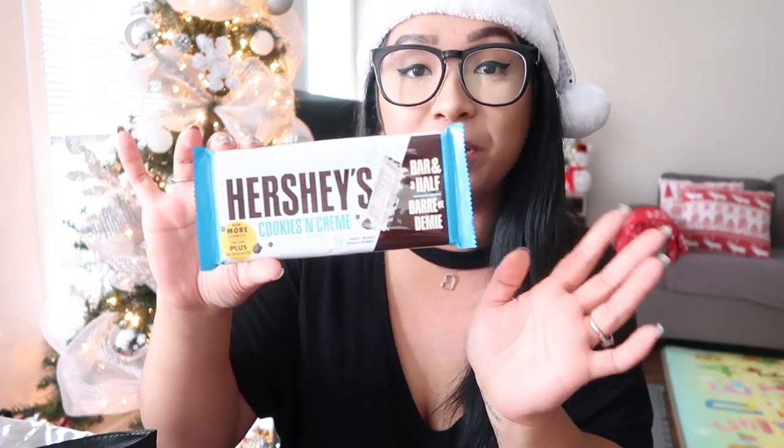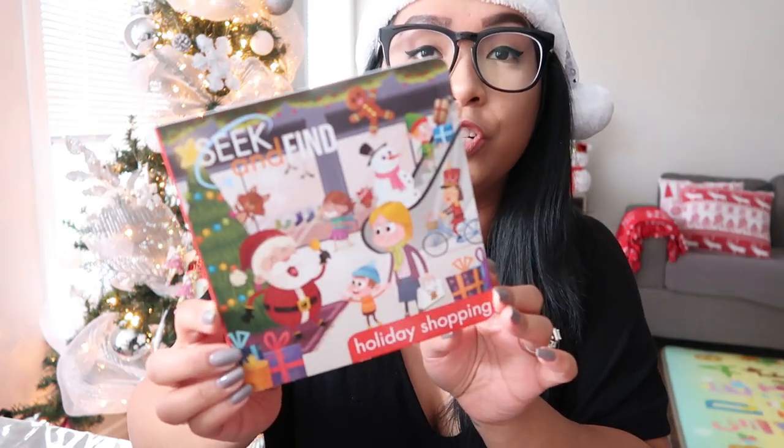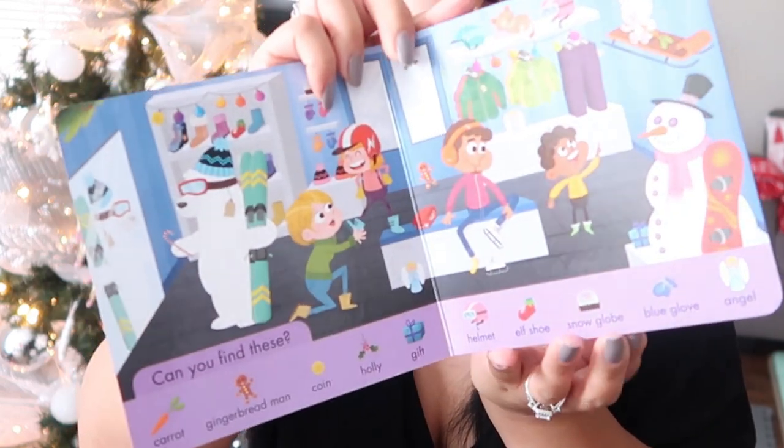Last but definitely not least is Miss Jaylene. Let me get the treats out of the way quickly — they're fairly similar to Mateo's, except she's getting this larger Hershey bar from Dollar Tree, plus another Mega Tube of M&Ms and a pack of Mini Eggs. For Mateo I got the Santa stuffy, and for Jaylene she'll be getting this Reindeer one with its little scarf — very cute. I just realized these are fitting because we recently picked up a Santa and Reindeer inflatable that we have on display out front and the kids love it. I also picked up a Seek and Find book for Jaylene — she gets the Holiday Shopping version.